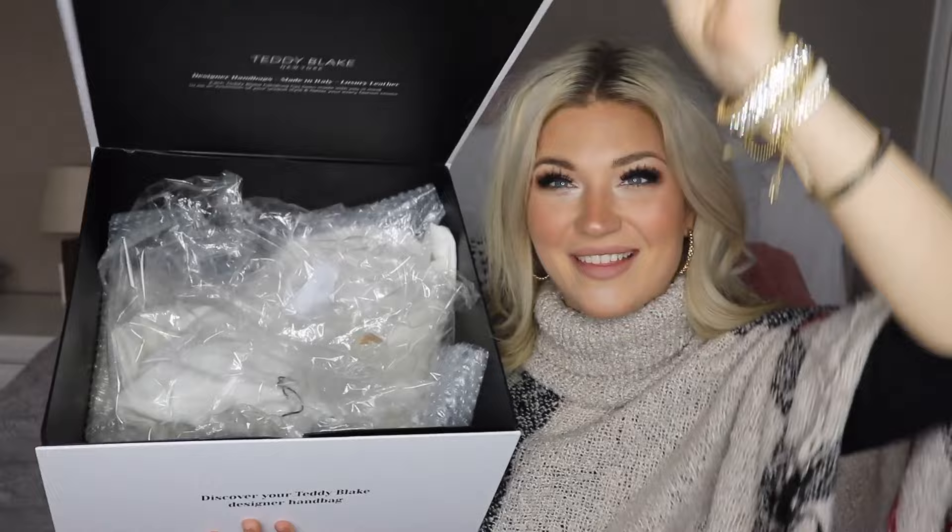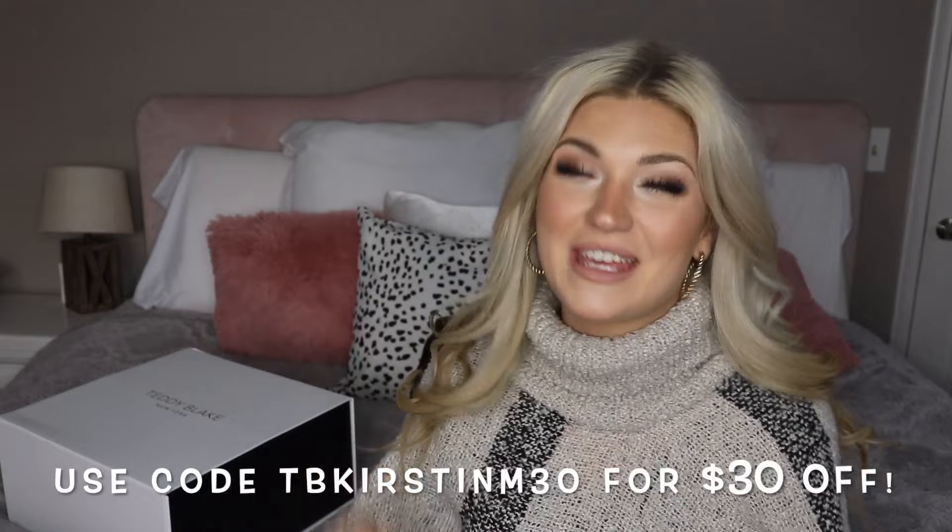They were kind enough to give you guys $30 off a handbag with the code, which is also going to be down below in the description box. This would make not only a perfect gift idea for somebody in your life but something you can also ask your significant other for for the Christmas season as well. Thank you to Teddy Blake for sponsoring today's video.